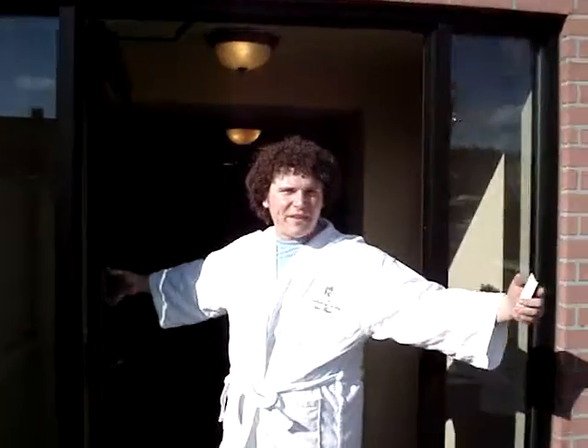What's up MTV? This is my crib at Davenport. Come on in. We'll take you first to the main living quarters — Room 426. Me and my boy Matt here.